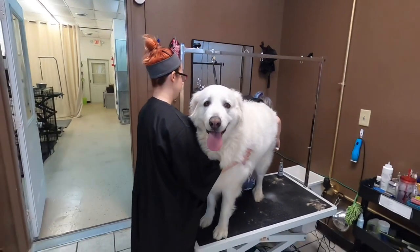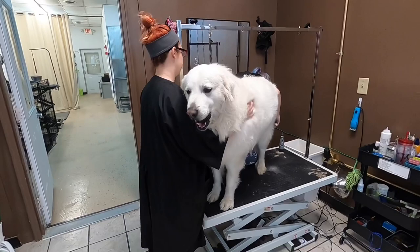This is Zoe. She's a great Pyrenees. We're doing a de-shed bath and scissor trim on her today, and she's really just a big baby.